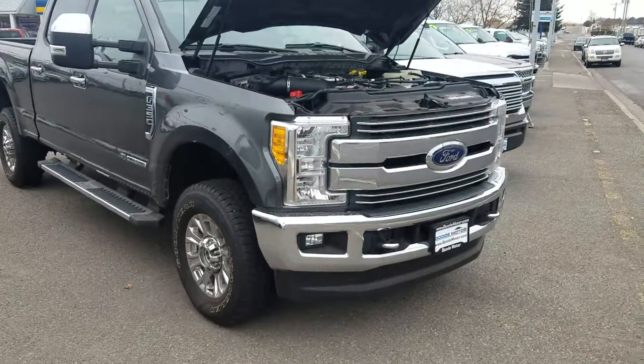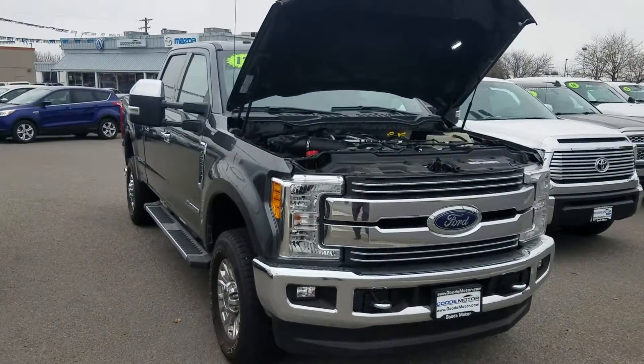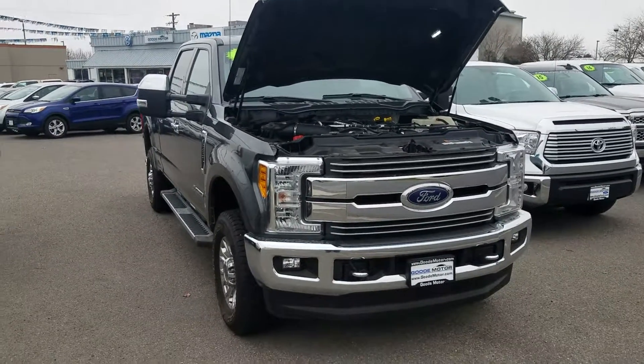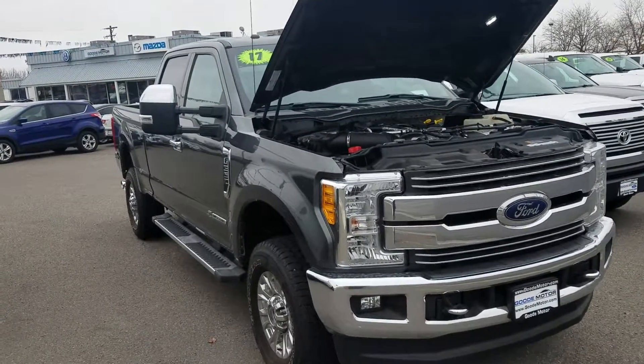A little background on our dealership: we have six locations in southern Idaho and have been in business since 1938. All of our vehicles go through a 150-point inspection to make sure they're front line ready.